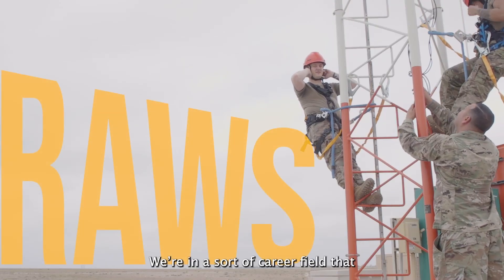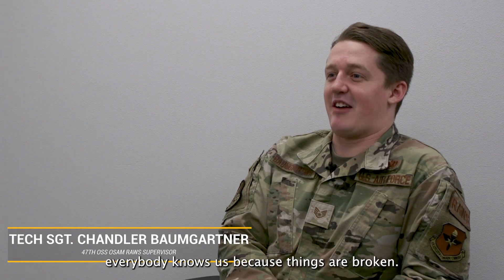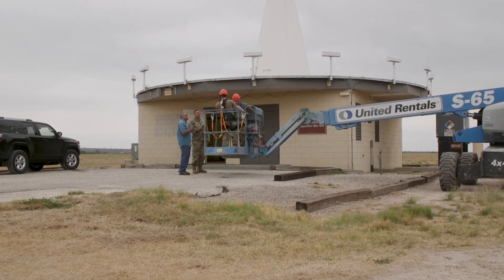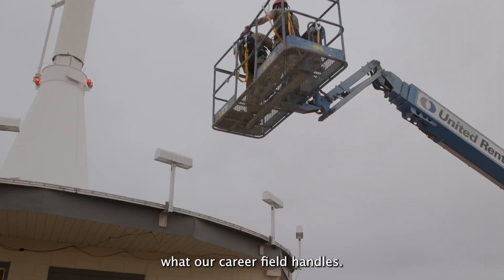We're in a career field where when everything works great, nobody knows about us because they don't see us, and then when things break, everybody knows us because things are broken. So the idea is we do our job well and stay under the radar. ROS stands for Radar Airfield Weather System — it's just an acronym to combine the entire scope of what our career field handles.